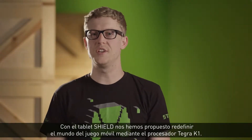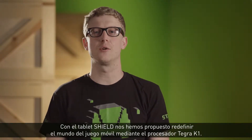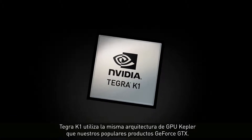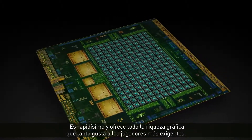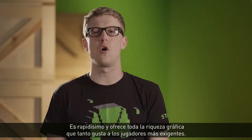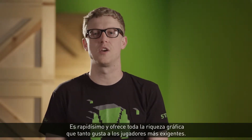With SHIELD Tablet, we set out to redefine mobile gaming with the Tegra K1 mobile processor. Tegra K1 uses the same Kepler GPU architecture as our industry-leading GeForce GTX products. It's super fast and comes with all the graphics goodness that serious gamers have come to love.